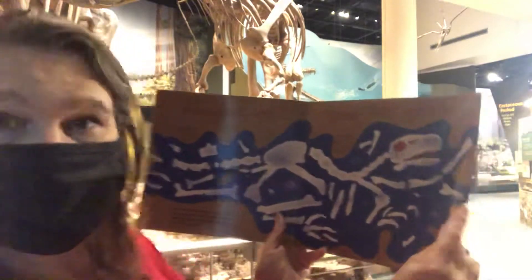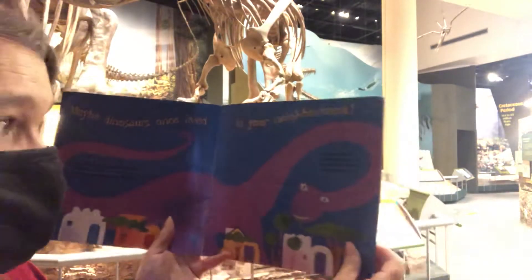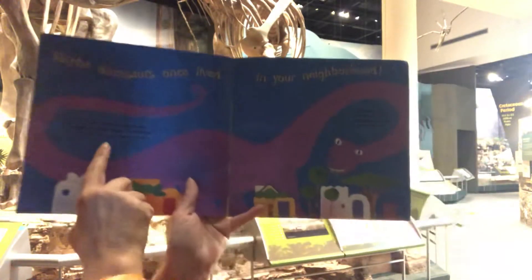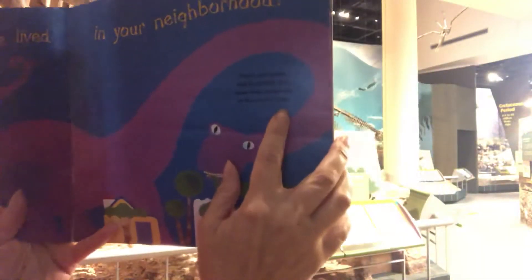Dinosaurs are gone for good. Maybe dinosaurs once lived in your neighborhood. The first dinosaur bones were discovered in England in 1820. Since then, dinosaur fossils have been found all over the world. Fossil bones and footprints have been preserved in the earth's crust.